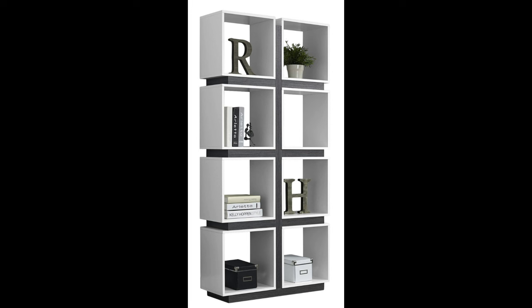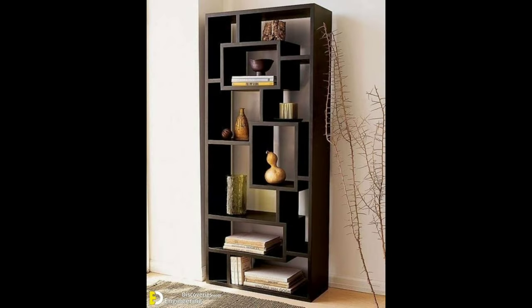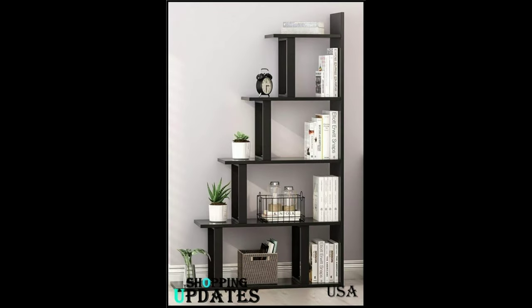9. Add sculptural sconces. Add an extra source of light without taking up space on the floor or a side table. Choose an eye-catching design that doubles as a wall sculpture to bring in light and style.